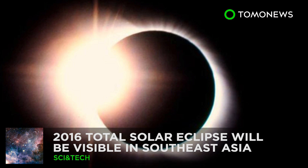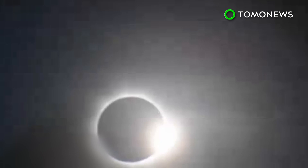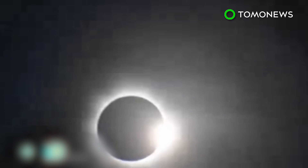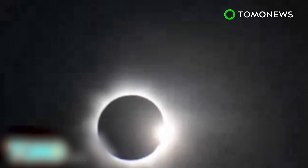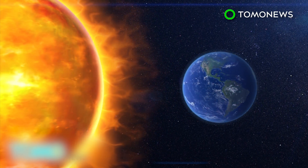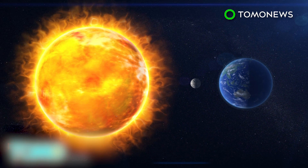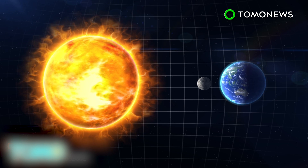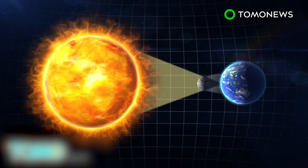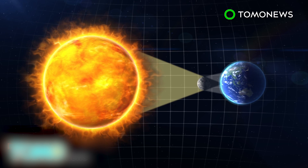A total solar eclipse will darken the sky throughout Southeast Asia. People within a 90-mile stretch of land in Indonesia will experience a total blackout on Wednesday morning as the moon passes directly in front of the sun. A solar eclipse like the one expected on March 9th takes place only during a new moon, when the moon's dark side faces the Earth, and as the moon passes between the Earth and the sun, it casts a full shadow on some parts of the planet and a partial shadow on a wider region.